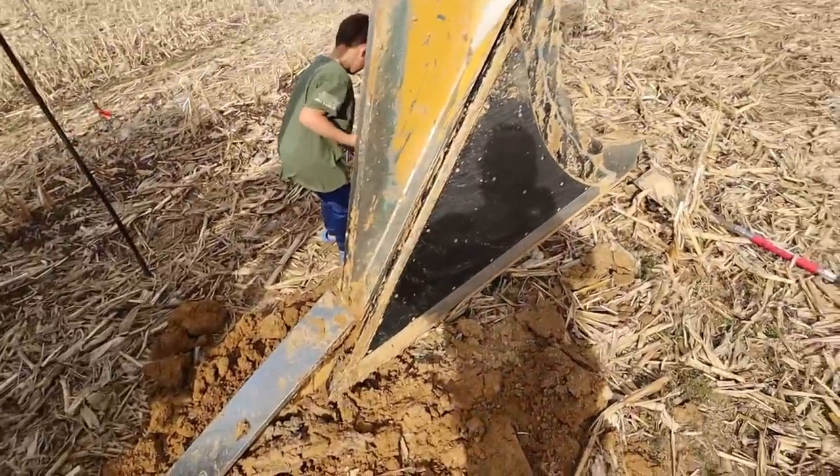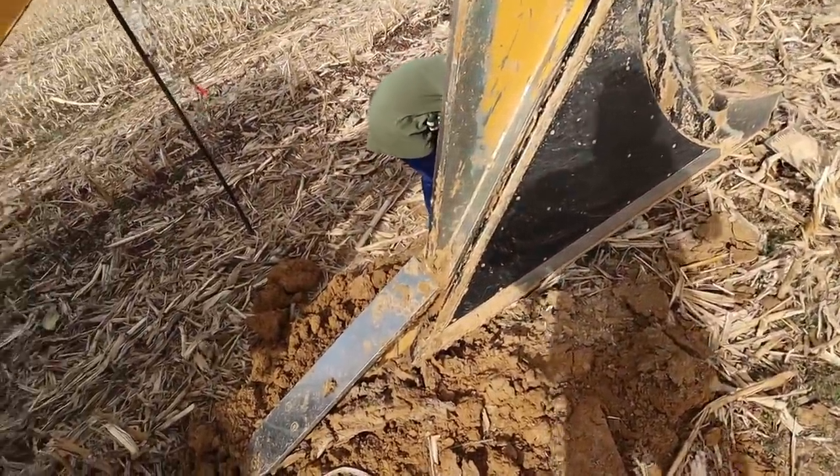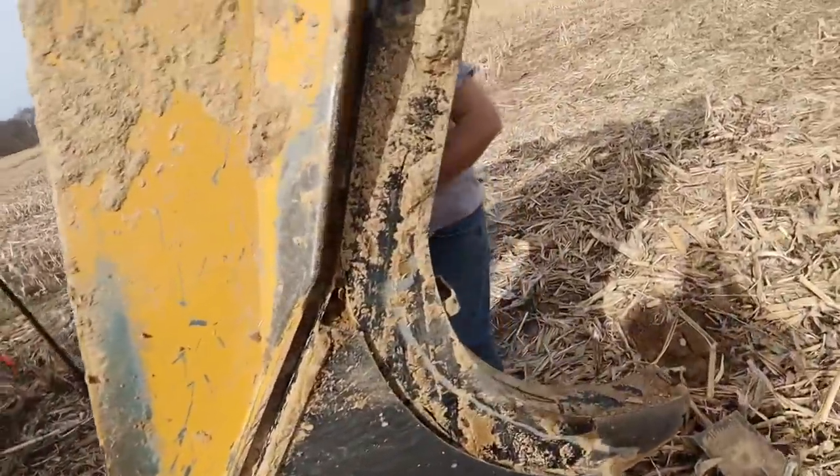We're getting ready to change the boot out. Hopefully we can get this boot changed and pull our new main in — that's probably going to be it for the day; it's about five o'clock. The main is going to go pretty slow. Right now we're trying to remember which bolts have to come out because we haven't swapped one of these in over a year.